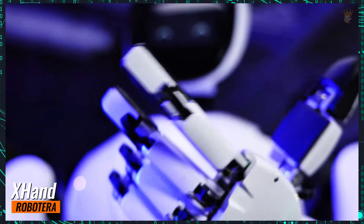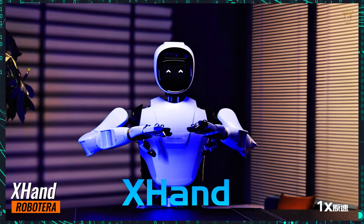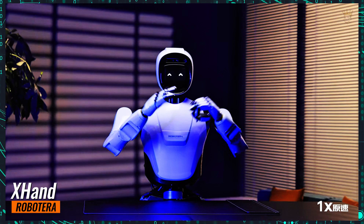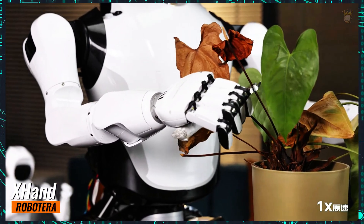The humanoid robot startup Roboterra has unveiled its new creation called X-Hand, designed to perform a variety of daily and industrial tasks. In a recently released video, the robot showcases its capabilities, highlighting fine motor skills and agility.